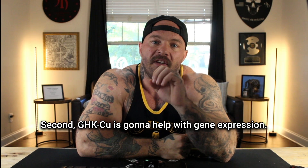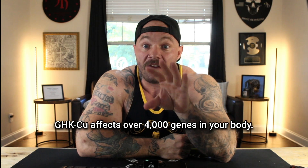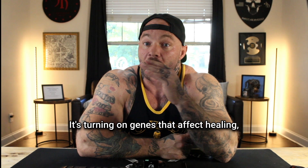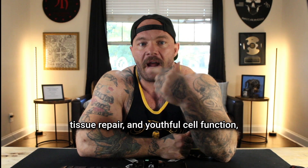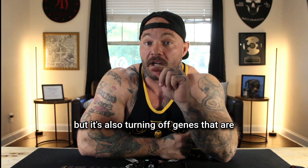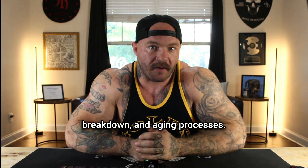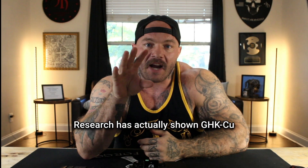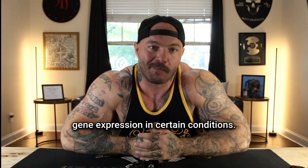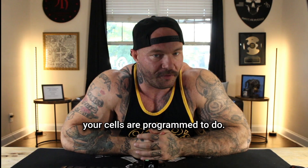Second, GHK-CU helps with gene expression — and this is huge. GHK-CU affects over 4,000 genes in your body. It's turning on genes that affect healing, tissue repair, and youthful cell function, but it's also turning off genes responsible for inflammation, tissue breakdown, and aging processes. Research has actually shown GHK-CU to reverse 70% of disease-related gene expression in certain conditions. So it's literally changing what your cells are programmed to do.